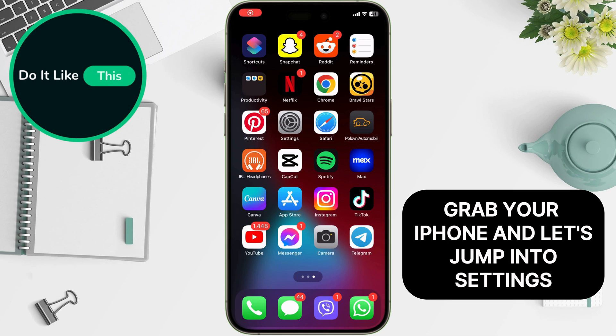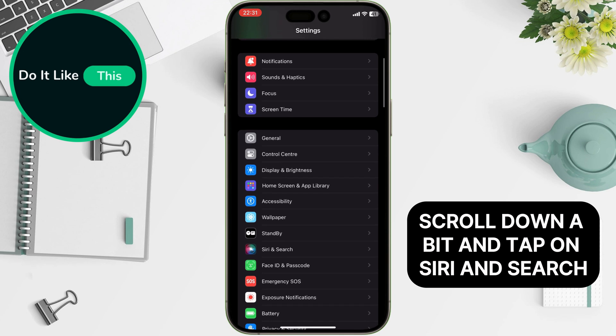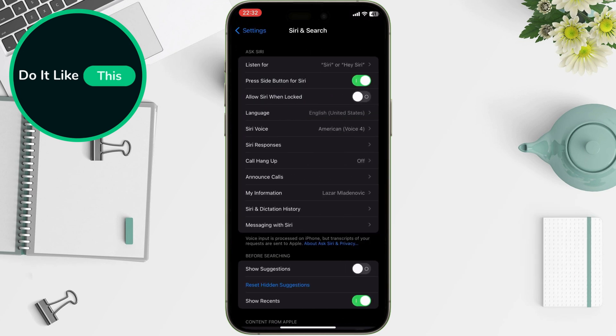Grab your iPhone and let's jump into Settings. Scroll down a bit and tap on Siri and Search. Now, look for the option that says 'Listen for' and tap on that.